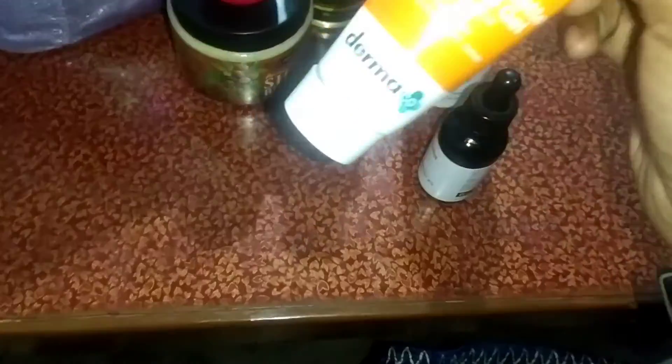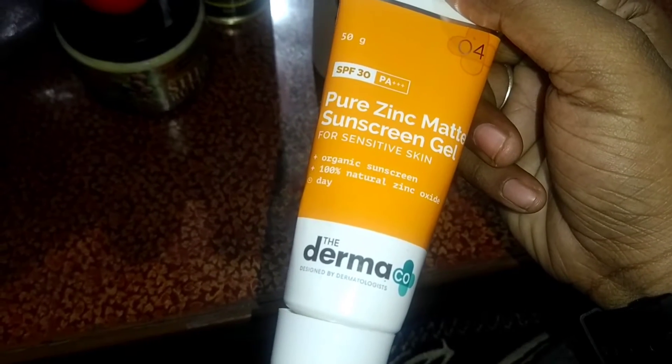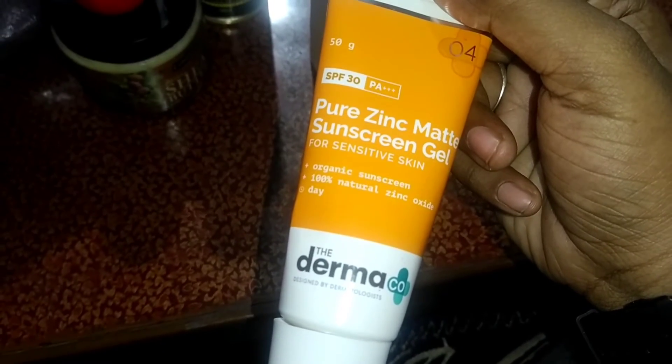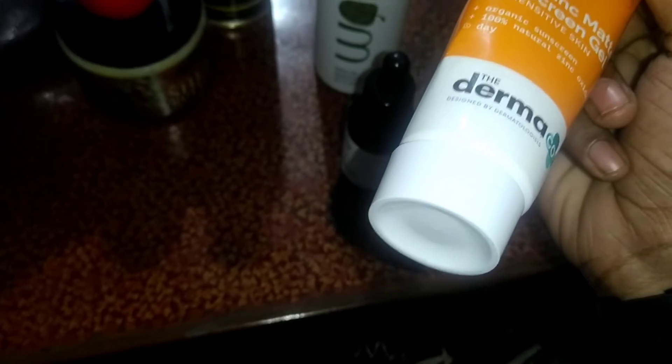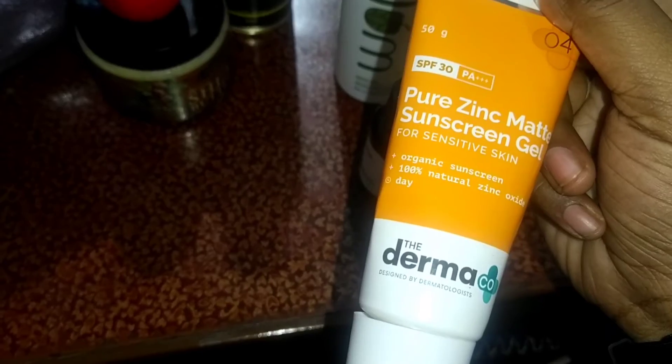The serum helps to reduce darkness, pigmentation, and sunburns. I use a sunscreen from the brand Derma and it contains SPF 30. I would definitely suggest if you have dark and dusky skin, go with SPF 30.